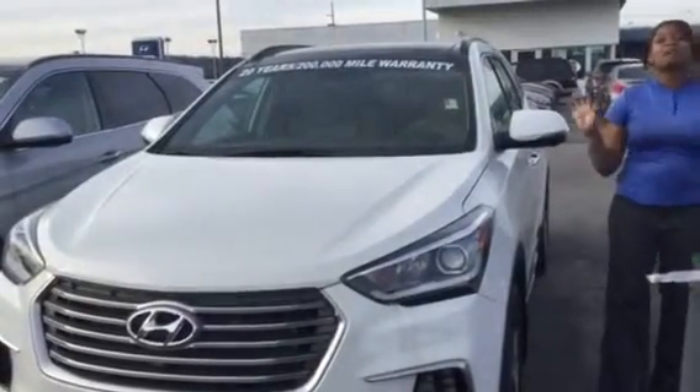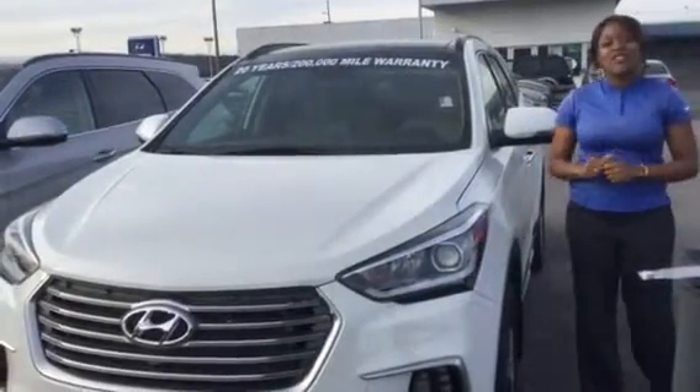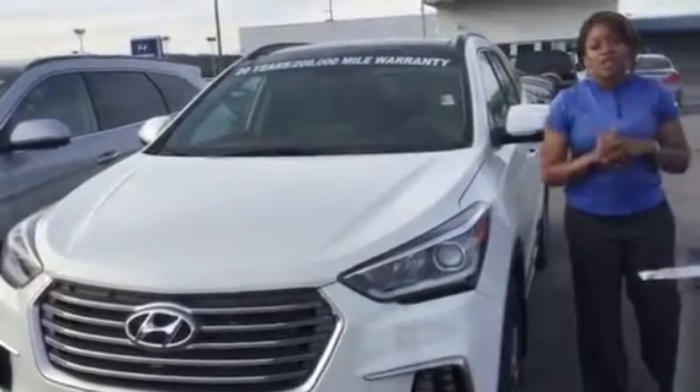Hi, it's Christina here at Tamron Hyundai and Hoover. I am super excited you inquired about the Santa Fe. I happen to have one right here and would love to show it to you.